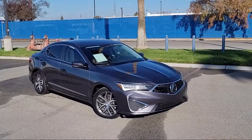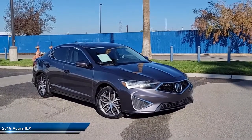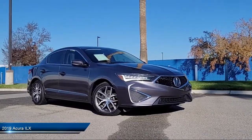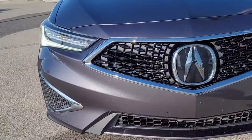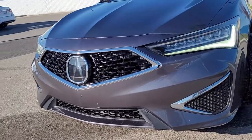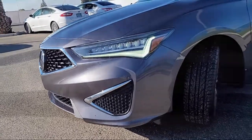It comes equipped with smart device integration, navigation, Apple CarPlay, universal garage door opener, seat memory, leather wrapped steering wheel, leather seating, premium sound system, a four-cylinder engine, lane keep assist, and has less than 40,000 miles on the odometer.